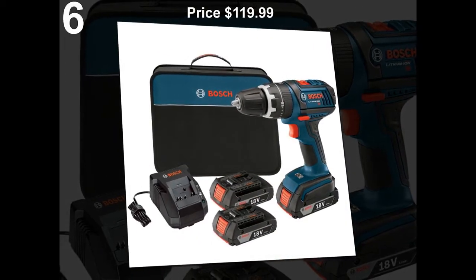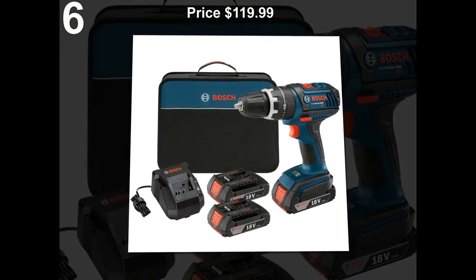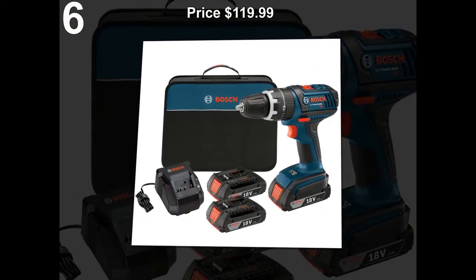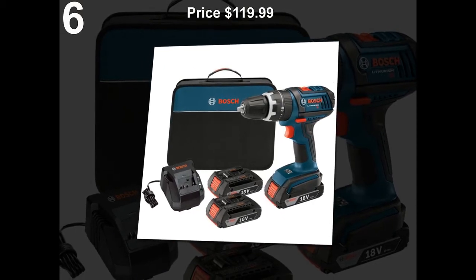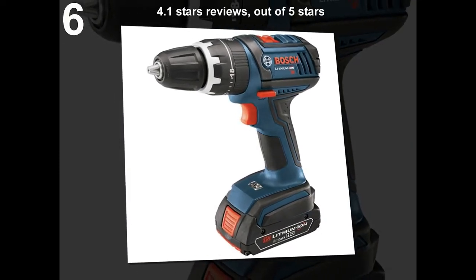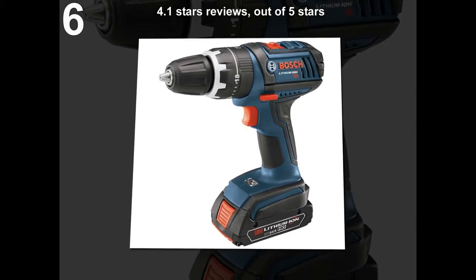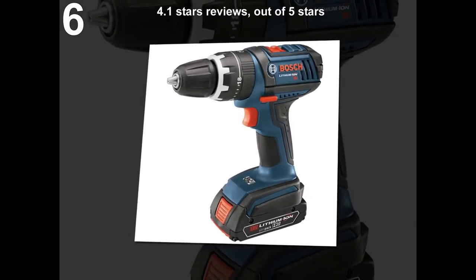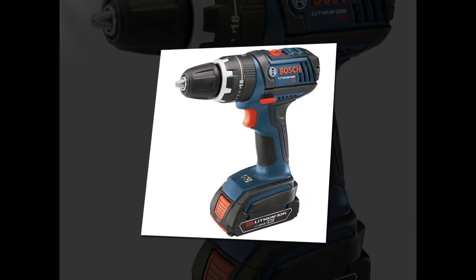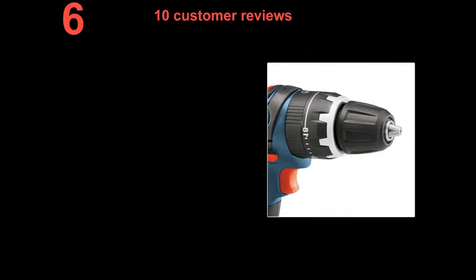Price: $119.99. 4.1 stars out of 5 stars. 10 customer reviews.